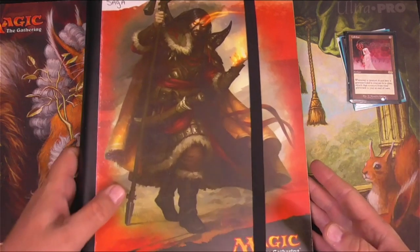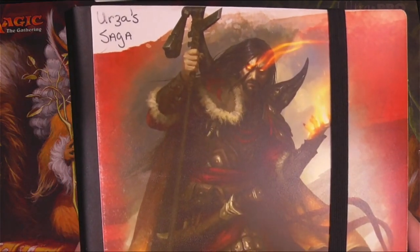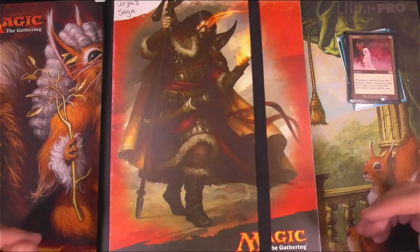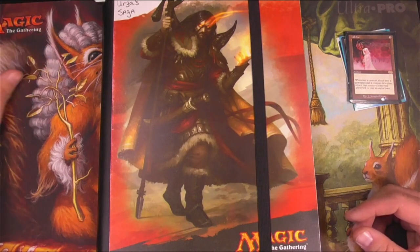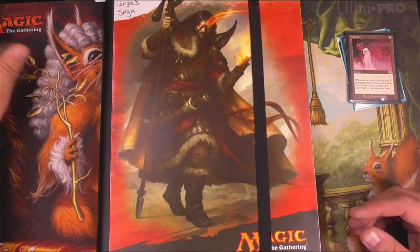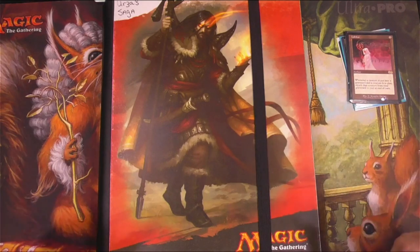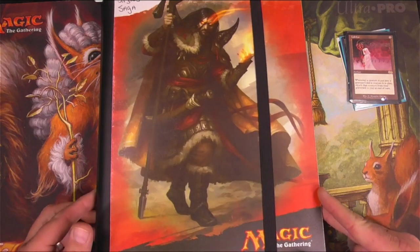This is a complete set of Urza's Saga and I bought this years and years ago before I started the channel as part of a big collection. It had a lot of pretty nice stuff that at the time was doing well, but I actually ended up selling some chunks of it before they took off in about 2018. So I kind of left a little money on the table, but I did manage to save this complete set of Urza's Saga.